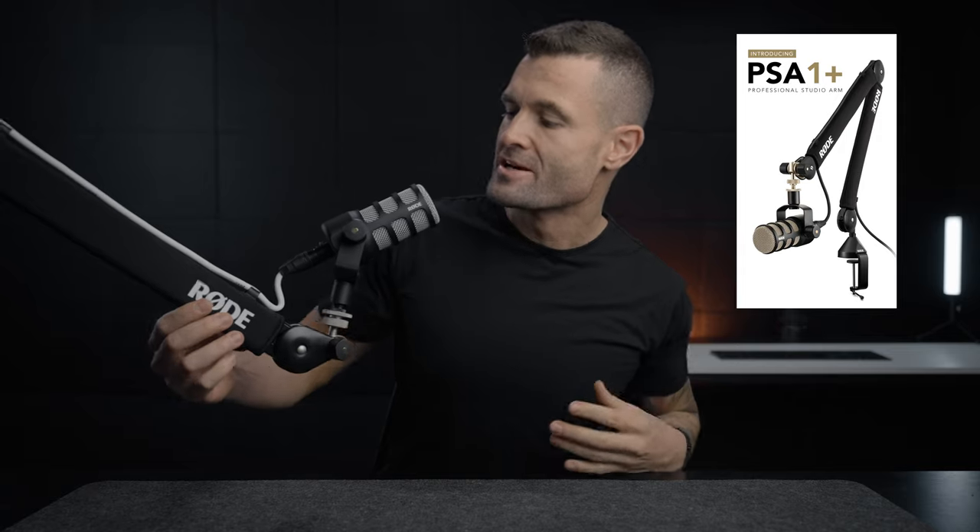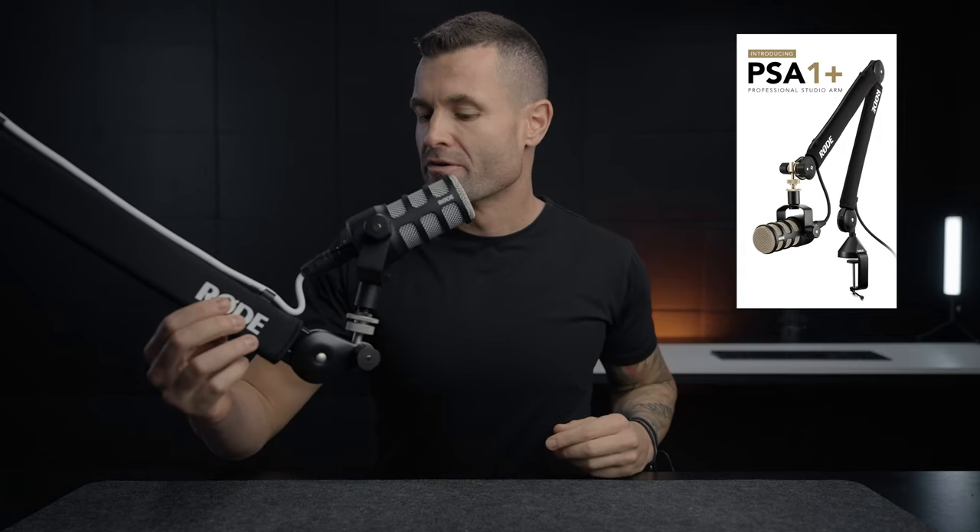YouTube, what's up? Welcome back to a fresh new video. Today we are not talking about the new PSA Plus mic — it's almost like the original PSA with a wetsuit on. They made a bunch of small changes and those minor changes are making a huge difference. We're not here to talk about that though. We are going to be talking about the Rode M5 Little Pencil microphone.